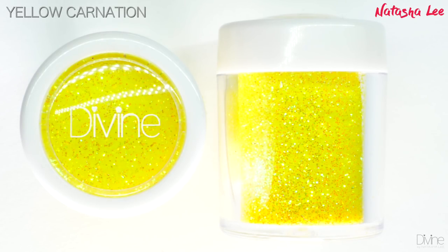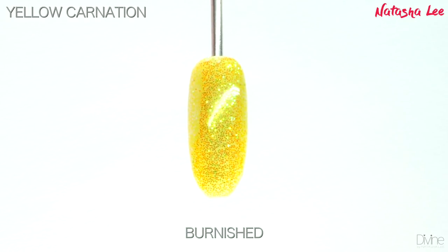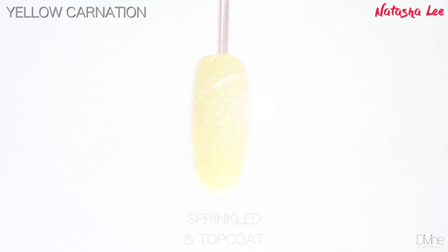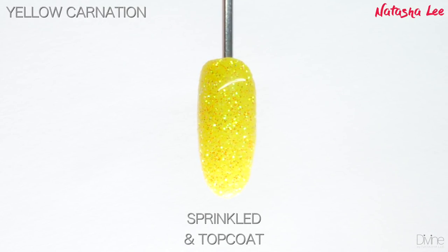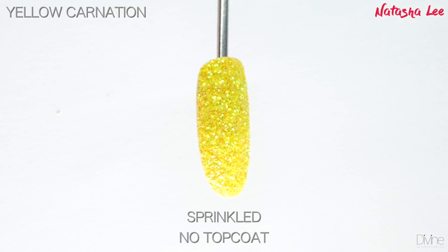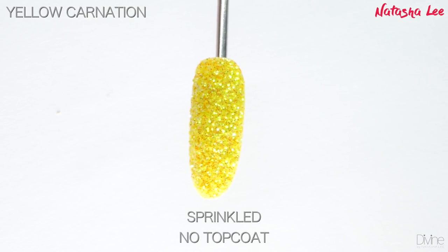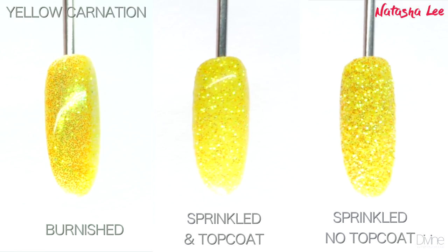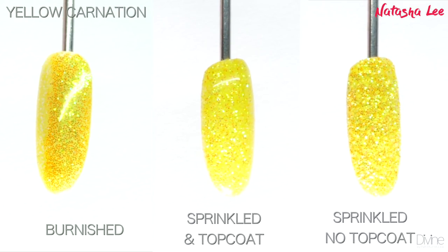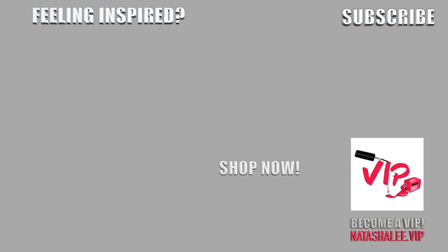Yellow Carnation is such a stunning playful neon yellow iridescent glitter. Again, this color is influenced by whatever color is underneath it. I've applied it over a softer yellow to show its versatility, but the bolder the color you apply it over, the brighter the effect. It's such a playful, bright, happy yellow glitter.